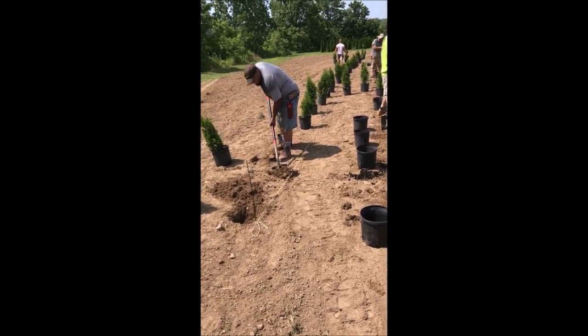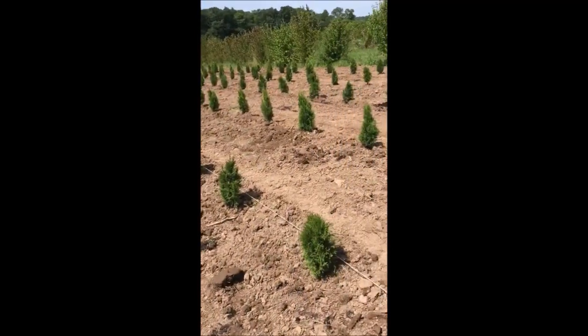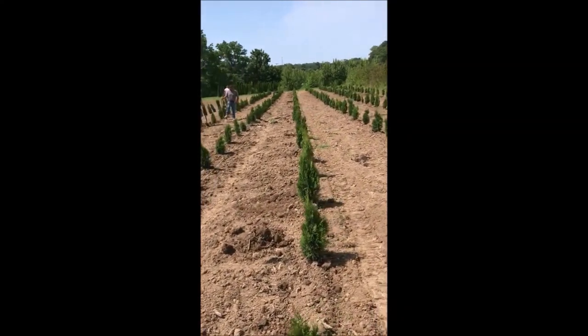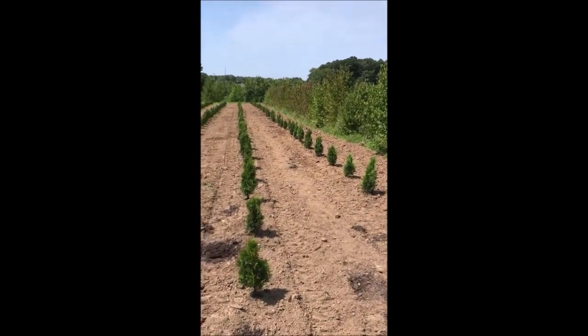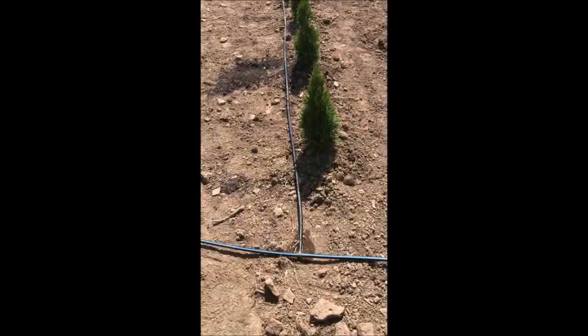Many times the best way to plant some liners is just to do it the old-fashioned way with a shovel. These are emerald greens getting planted in one of our fields at Highland Hill Farm. If you need emerald greens, we grow a lot of emerald greens.